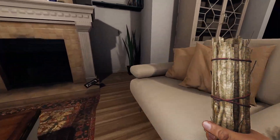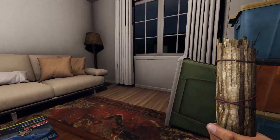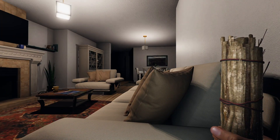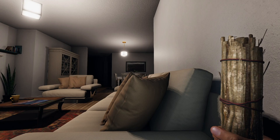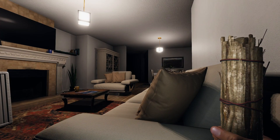One more spot I should mention is right next to the sofa in the new living room. This spot is not recommended and can get you killed. If the ghost is on the right side of the house, you're pretty much safe. However, it will see you if it travels to the left, as it will see you in its line of sight. I totally didn't die here — but just bear with me, alright?